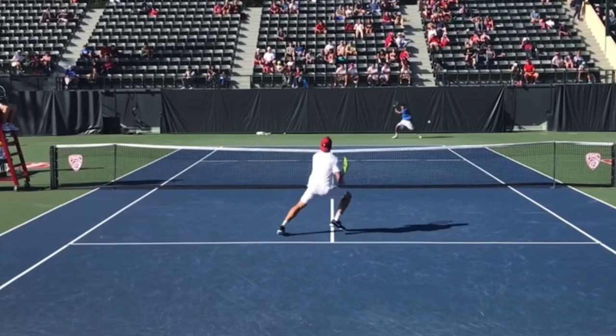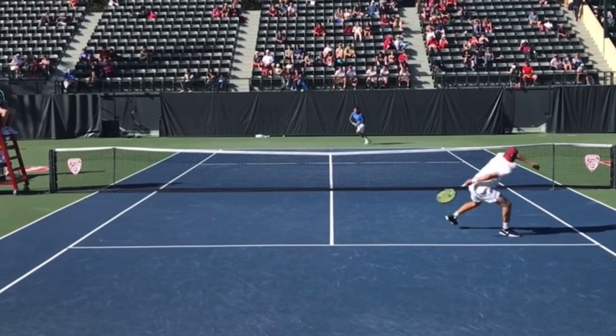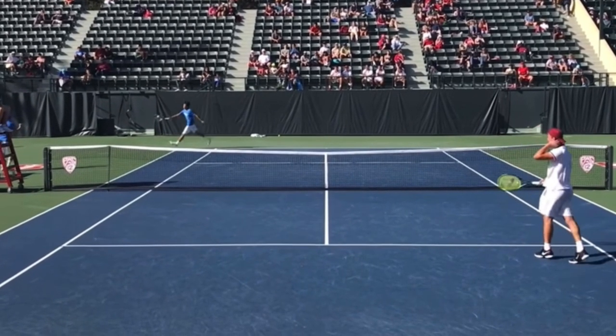Then he blasts it up the line — absolutely love the shot that he hits. It's a little lucky, right? He guessed the correct direction. But maybe it's not luck. Maybe he created his own luck, knowing not to wait in the middle. If he waits in the middle, he's going to be wrong basically every time. But if he guesses, he'll be right 50% of the time. And that's great — then he ends up winning the point.